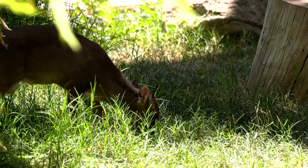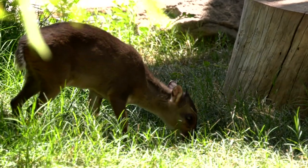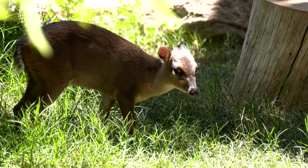The two blue dikers that we have here did come from different zoos and they were introduced to each other very slowly over time, but they got along really great right from the beginning and they seem to be really good friends.